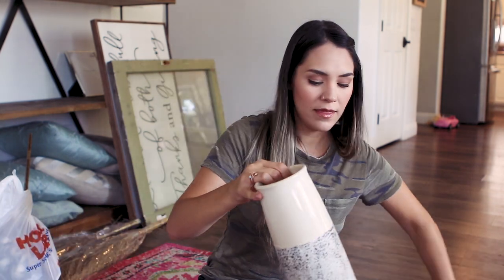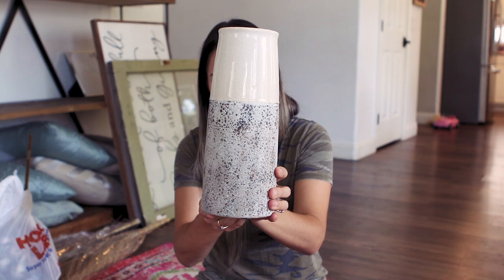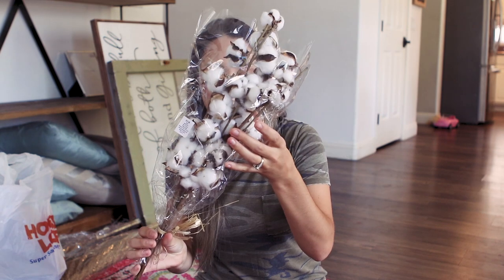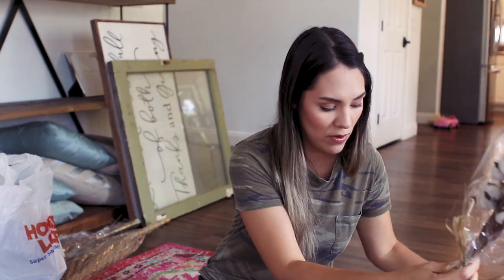So I got this vase. I think I'm going to put some cattail or wheat sticks in it. It was 50% off in the vase area and I think it's really cute — it's got some neutral colors that can tie into the other things that I have. These are the cotton stems that I got, that will maybe go into there. We will experiment with that.